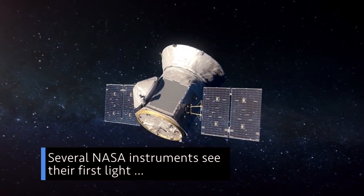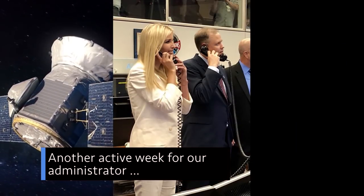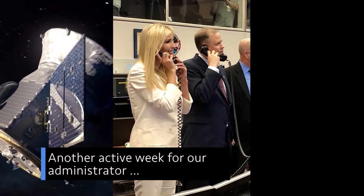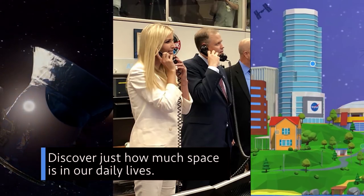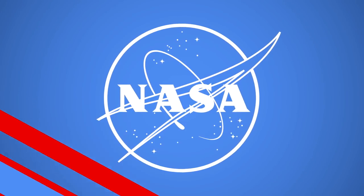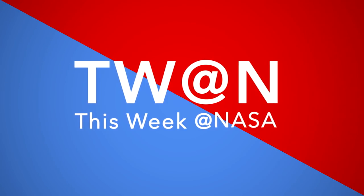Several NASA instruments see their first light. Another active week for our administrator. And discover just how much space is in our daily lives. A few of the stories to tell you about This Week at NASA.